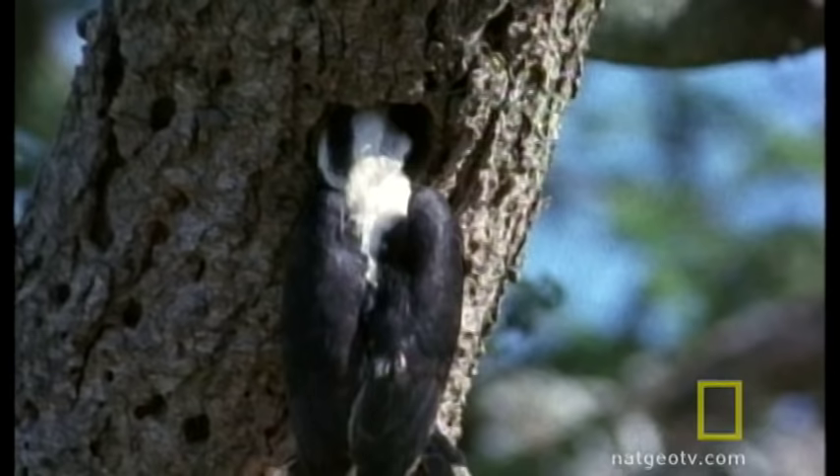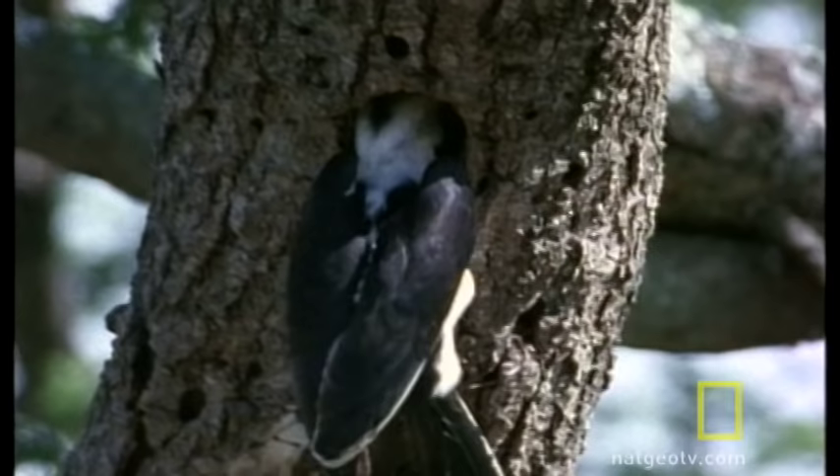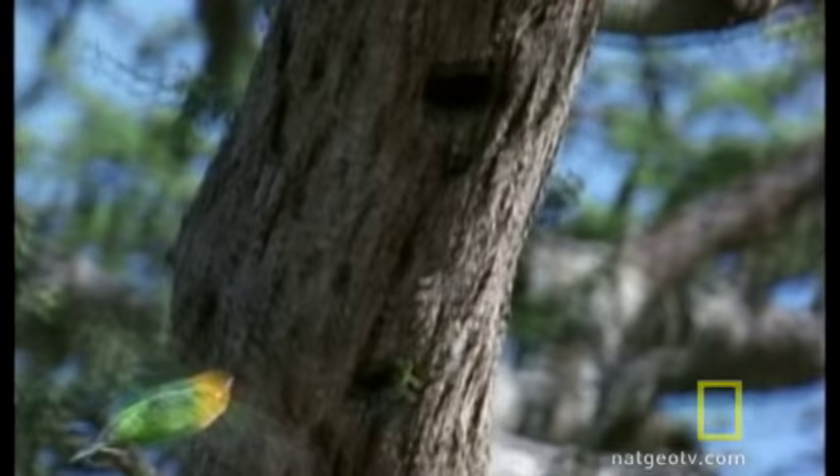The hornbill pokes around a bit. But there's no prey here, and this wouldn't make a suitable hornbill home. So the resident lovebird moves back in.